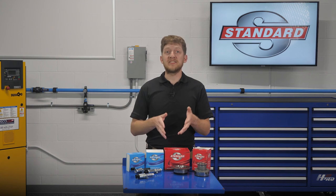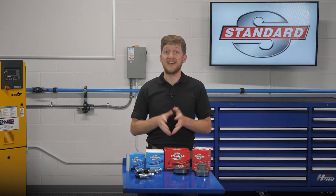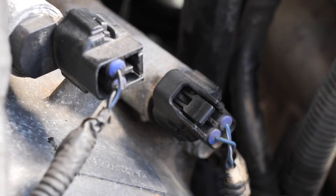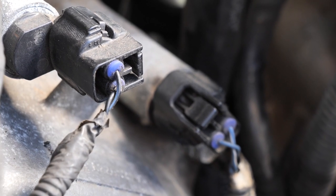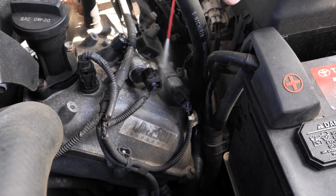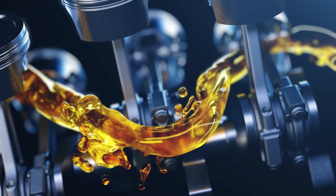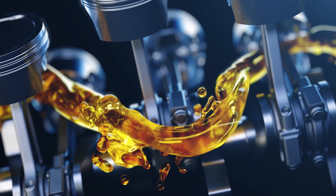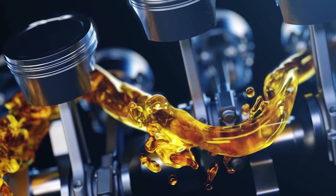When replacing a VVT component such as a cam adjuster or oil control valve, think clean. Before removing an oil control valve from a cylinder head, blow away any dirt or debris from the area with compressed air. Spray the area with an aerosol cleaner if you think it's needed — use your best judgment. The last thing we want is for dirt, debris, or other contaminants to make their way inside the oil passages once the component has been removed.